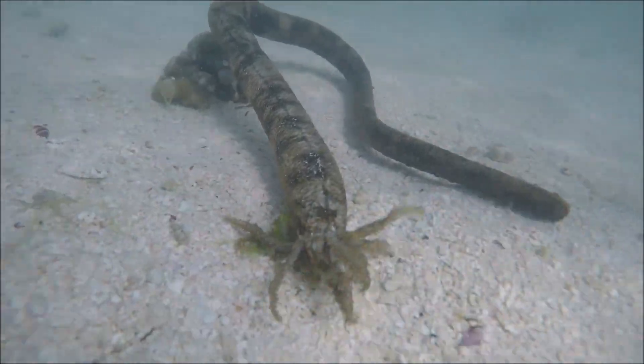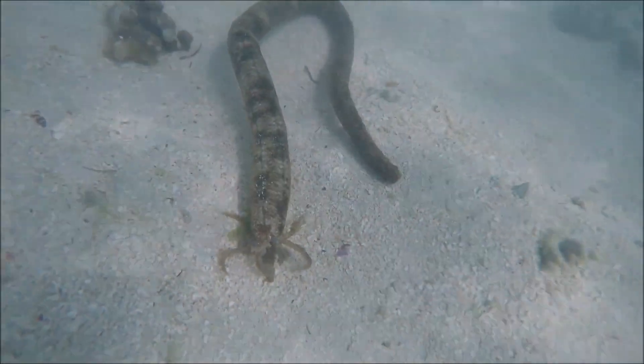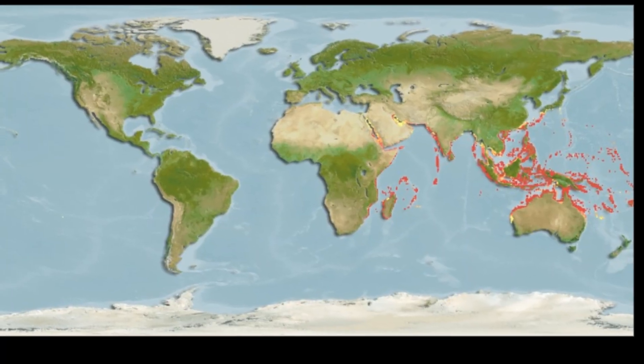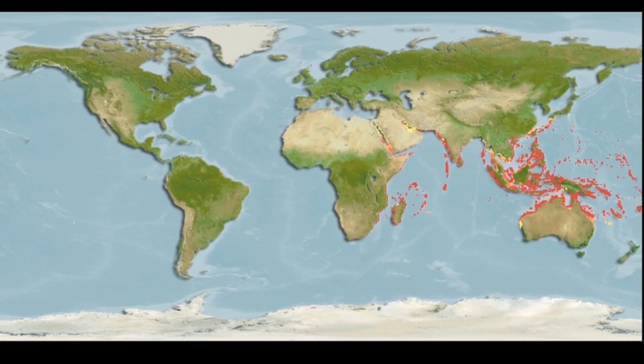The snake sea cucumber is thought to be the longest sea cucumber in the world. These echinoderms inhabit the near-shore waters of the tropical Indo-Pacific.